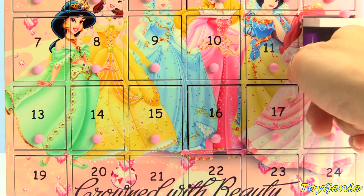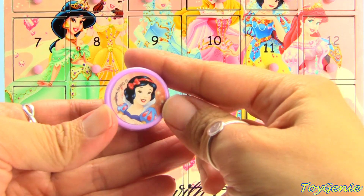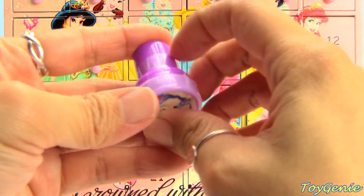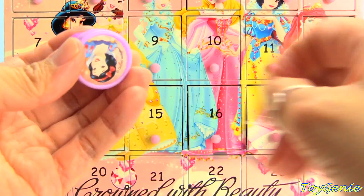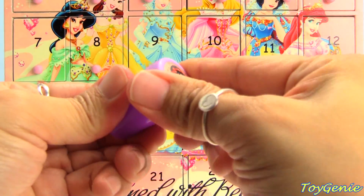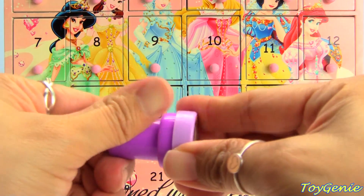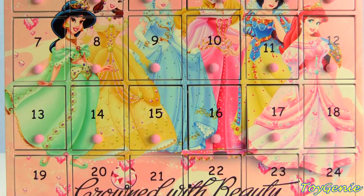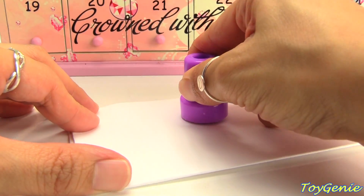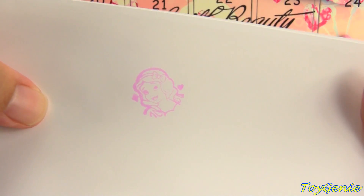Here's number twelve — it looks like we have a stamp. It's a Snow White stamp, and the color is a little bit purple. Let me grab a piece of paper and give it a stamp. She turned out super pretty — in pink!